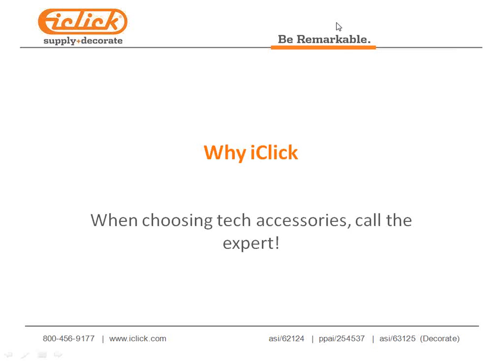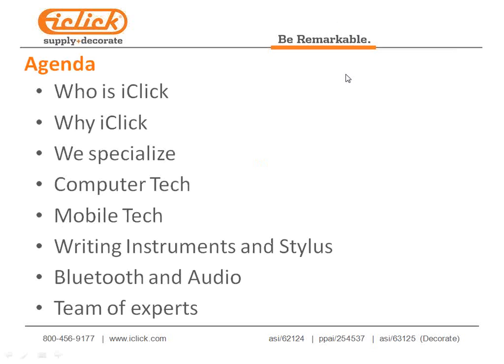Let's discuss what we'll be talking about this morning on our agenda. We'll talk a little bit about who iClick is and what we can do to help you, why iClick and what we specialize in, concentrating mostly on case histories today, and industry applications for our products, helping you identify segments within your own customer base to apply immediately after our webinar.